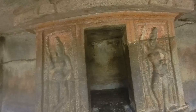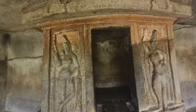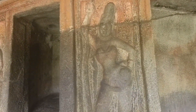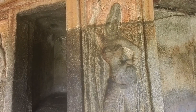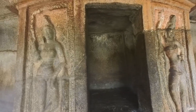The sanctum, on the back wall, is projected ahead and raised above the floor. A two-step staircase leads into the sanctum, which is empty now. Two female Dwarapalas, guardians, are placed on either side of the sanctum entrance. The Dwarapala on the left holds a sword and shield, while the one on the right holds a long bow.